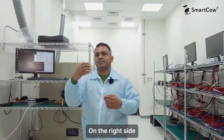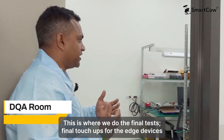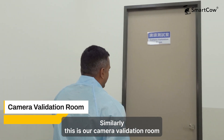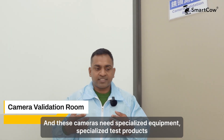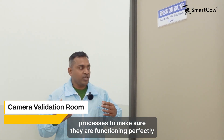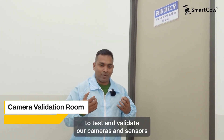On the right side we have our DQA room. This is where we do the final tests and final touch-ups for the edge devices. We cannot go inside due to confidentiality. This is our camera validation room — we build a lot of complex edge cameras and these cameras need specialized equipment, specialized test products, and processes to make sure they are functioning perfectly. We developed a lot of technology and it's in this room to test and validate our cameras and sensors.